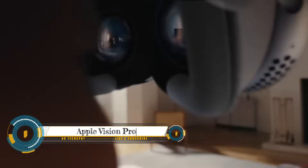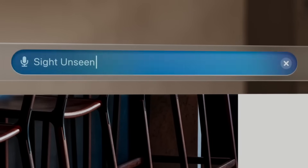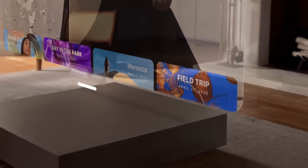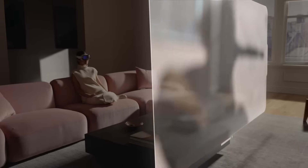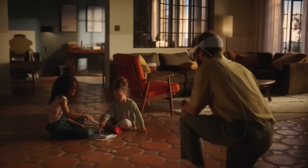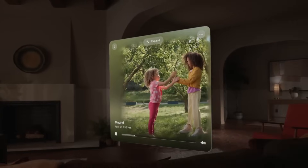Introducing Apple Vision Pro — Apple's first spatial computer. Apple unveiled Apple Vision Pro, a revolutionary spatial computer that seamlessly blends digital content with the physical world while allowing users to stay present and connected to others. Vision Pro creates an infinite canvas for apps that scales beyond the boundaries of a traditional display and introduces a fully three-dimensional user interface controlled by the most natural and intuitive inputs possible: a user's eyes, hands, and voice. It features visionOS, the world's first spatial operating system.